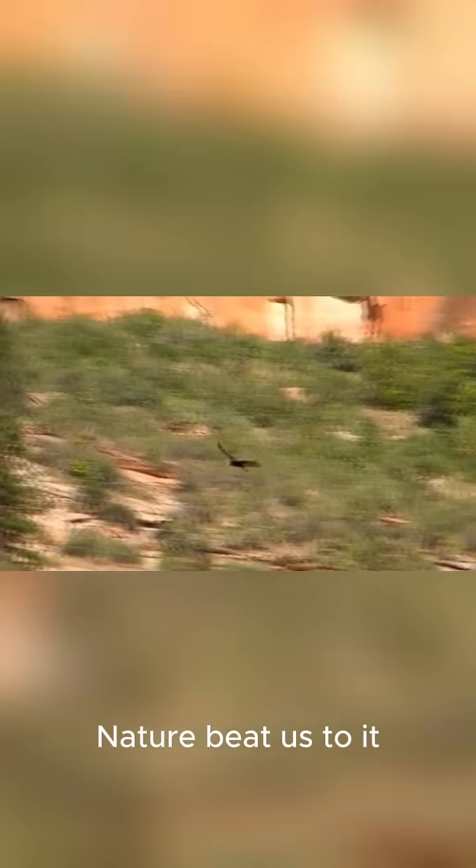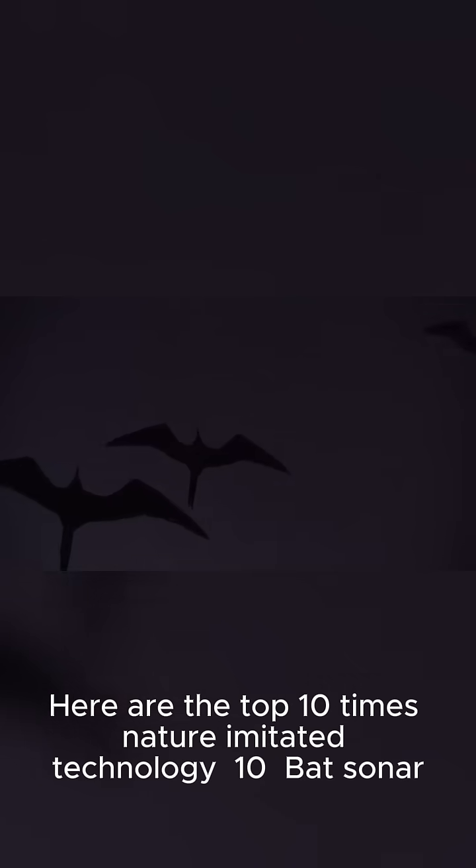Think we invented it first? Nature beat us to it. Here are the top 10 times nature imitated technology.